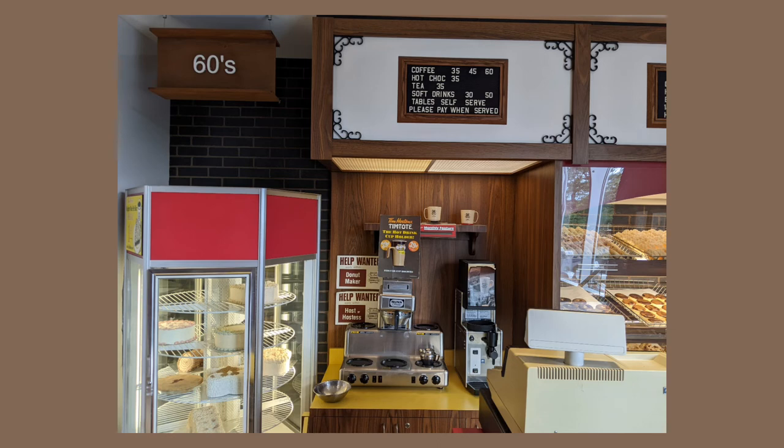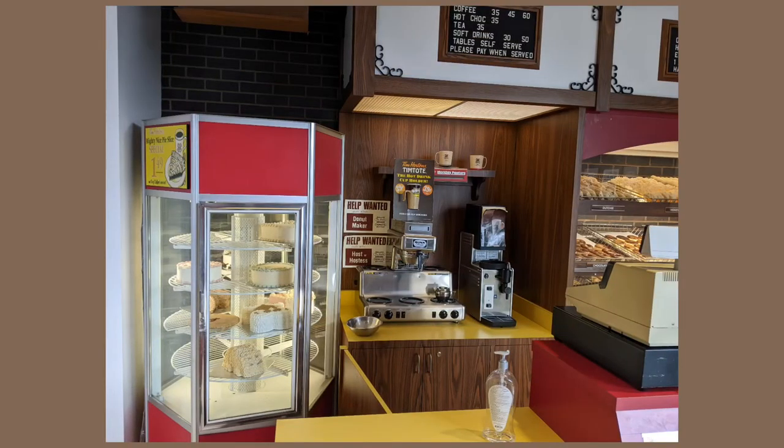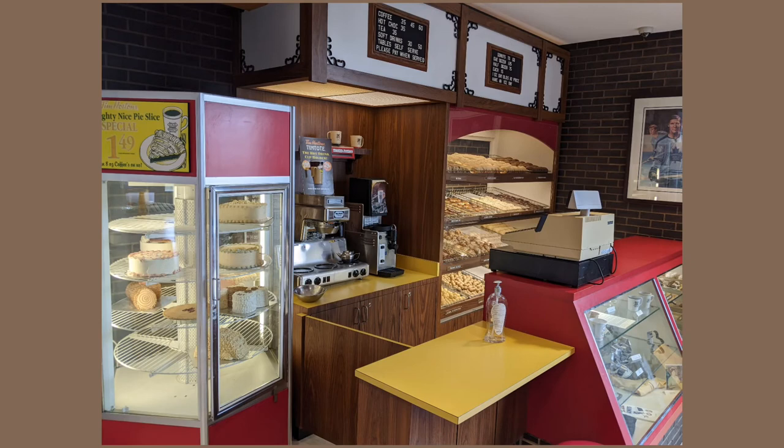This is the actual setup of the booth for the 1960s — it's a vignette-style setup. There's the cash counter where you pick up your goodies after they get them ready for you.